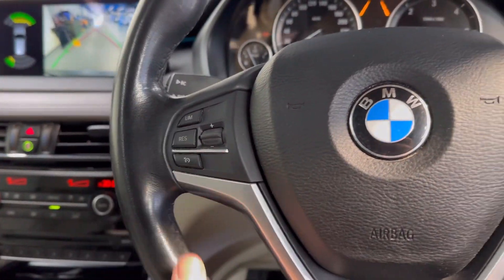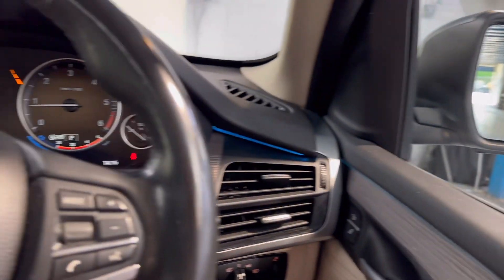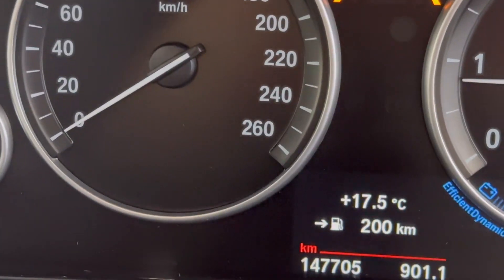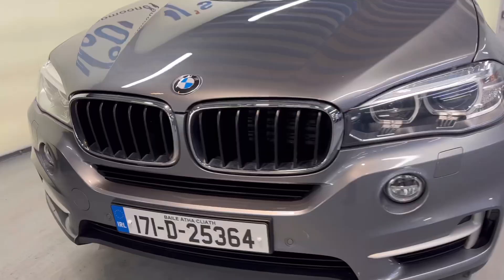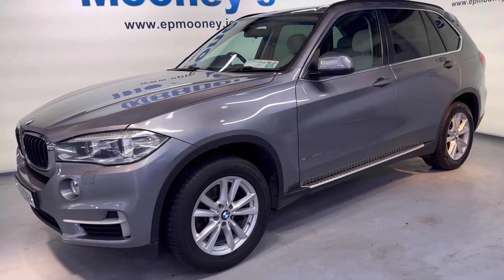There's Bluetooth and cruise control on the leather steering wheel, you've got front and rear electric windows and electrically adjustable and retractable wing mirrors — that's a lot of spec coming with this. 147,700 kilometres on the clock, fully serviced here at Mooney's, and of course will come with a Mooney's warranty.